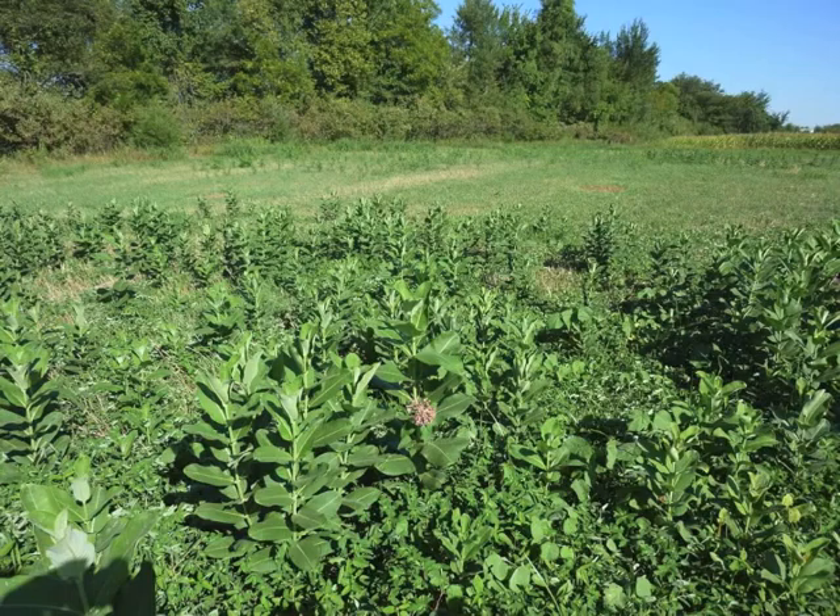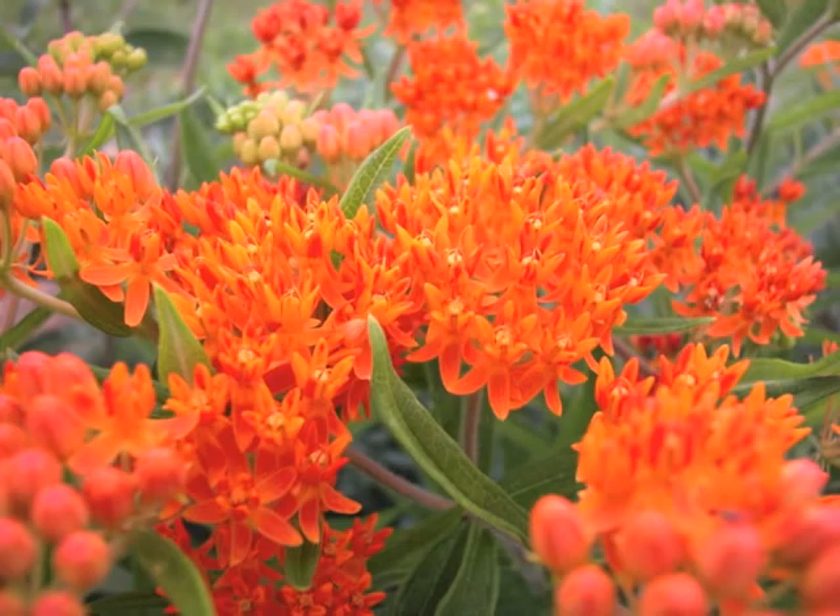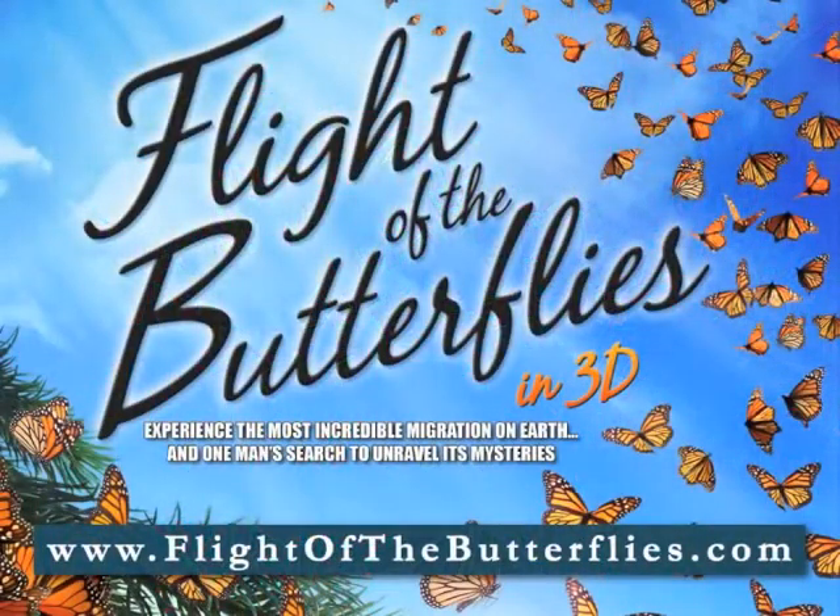You can learn a lot more about these programs by visiting our website. One more important thing about the film: about 40% of the profits are going to be used for monarch conservation in Mexico, and that's a real plus.